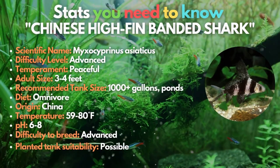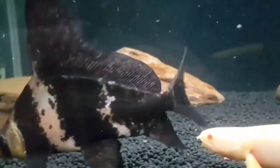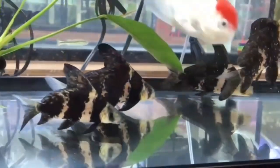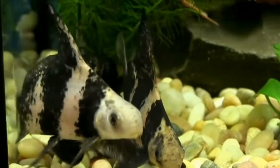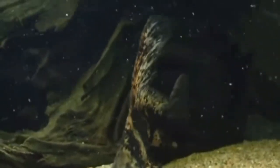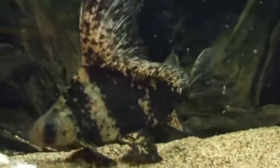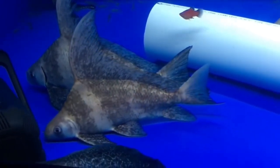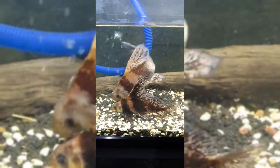Fifth on our list is the Chinese high fin banded shark. This eye-catching fish is often marketed when it's just a few inches long. They have a prominent dorsal fin and stunning black and silver stripes as juvenile fish, but as they age, they undergo significant form and color changes — lengthening and developing a reddish-brown hue with a smaller dorsal fin. Chinese high fin sharks want a tank closely resembling their native environment with decent water movement. Most aquarists should avoid this fish, but they are good choices for an outdoor pond as they can tolerate lower temperatures.